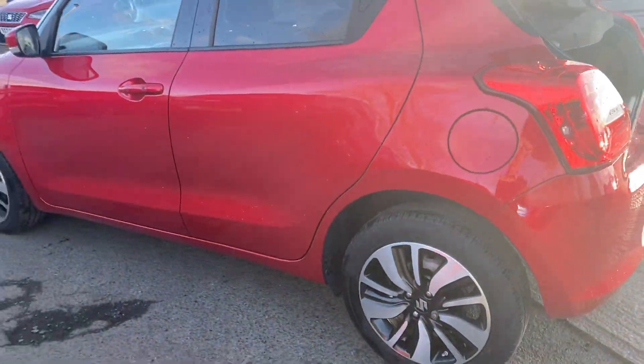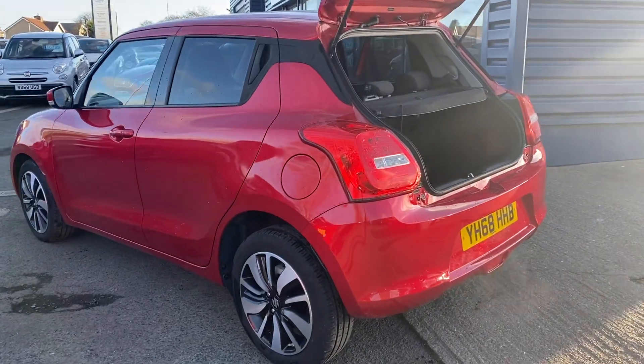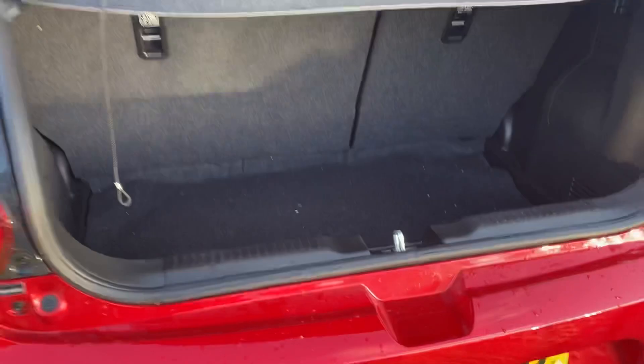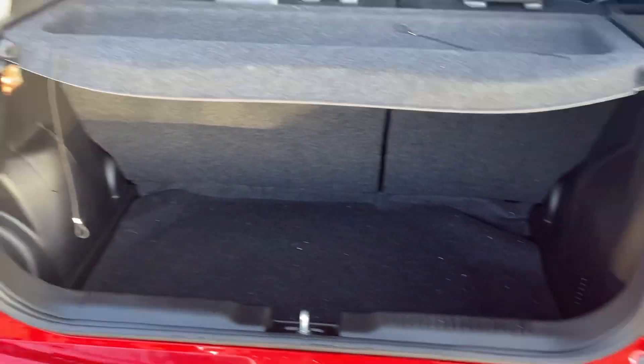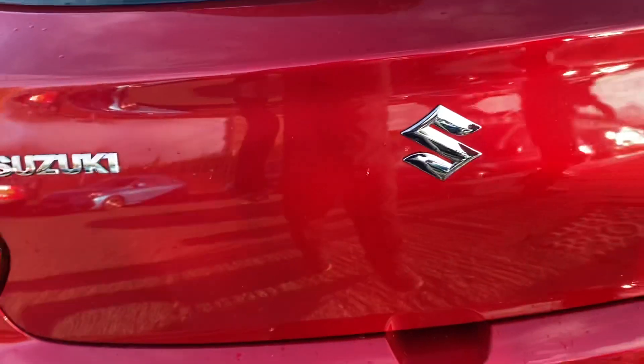This car has only covered 11,000 miles and is from one owner. It's got a great space in the boot — still quite deep there. As mentioned, it's got a rear reverse camera on it.